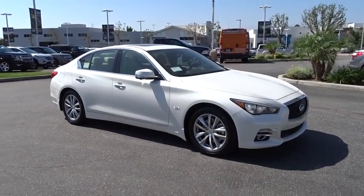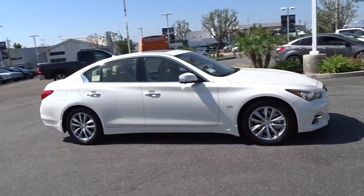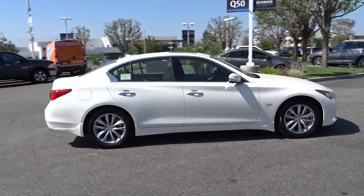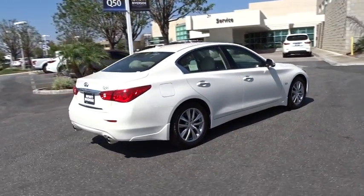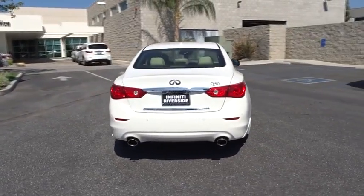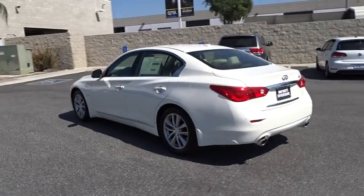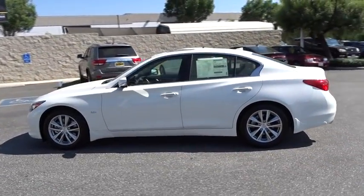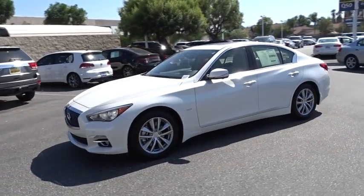The 2016 Infiniti Q50. The Q50 has elevated design expression by breaking all the design rules. Along with the signature appearance, it also comes with power. The breathtaking performance of Infiniti's Q50 engine leaves nothing to be desired. The engine block is crafted out of aluminum alloy to help reduce weight and increase responsiveness, giving you incredible power and a truly thrilling drive. Here are some of this vehicle's great options.